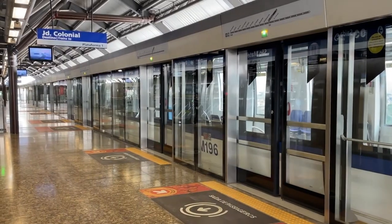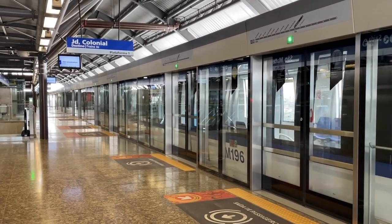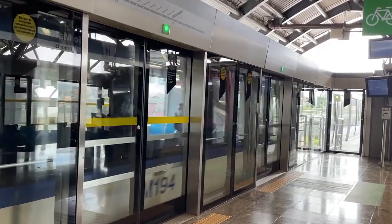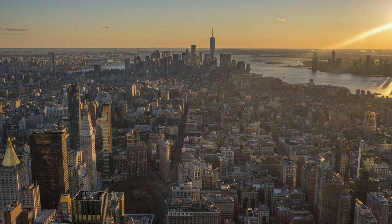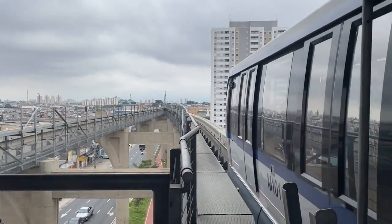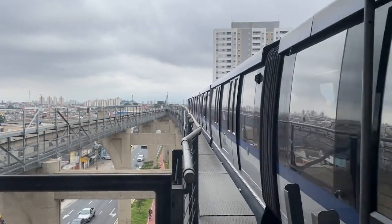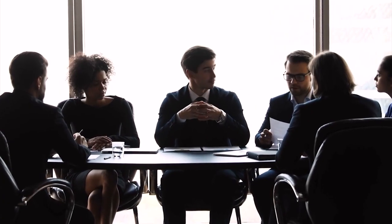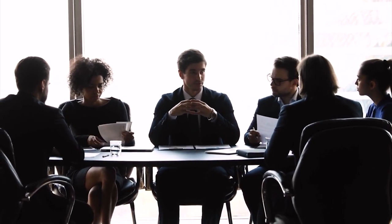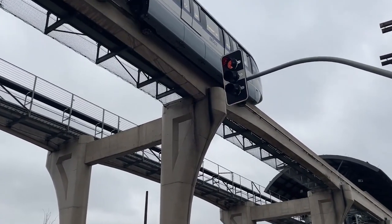Leading the charge is Orascom Construction, an Egyptian powerhouse bringing in experts to design and build the infrastructure — stations, guideway structures, and depot buildings. Bombardier Transportation handles everything from power supply to rolling stock, signaling, communication systems, automatic train control, an operations control center, platform screen doors, and fare collection. They're also managing the overall project, making sure everything runs smoothly from start to finish.